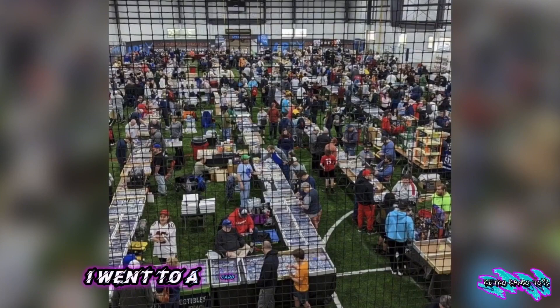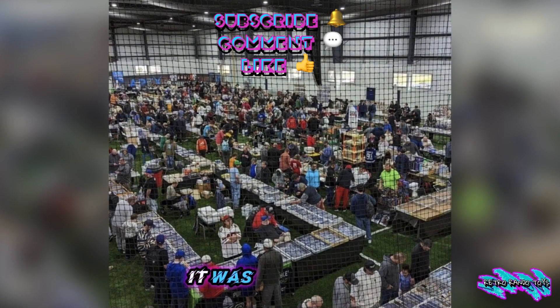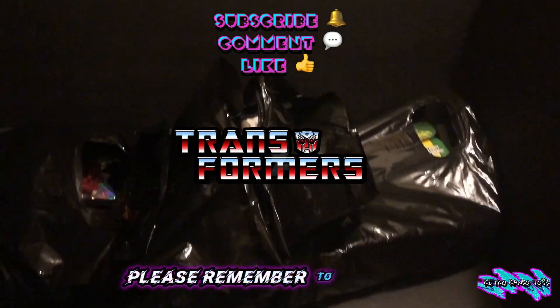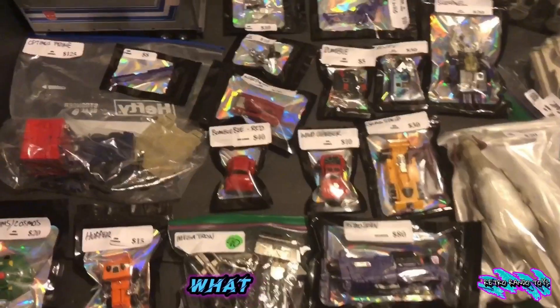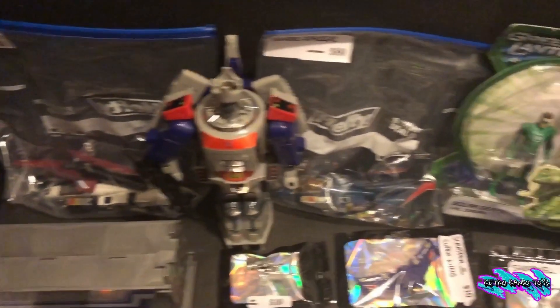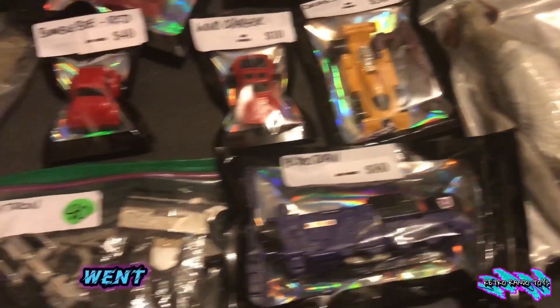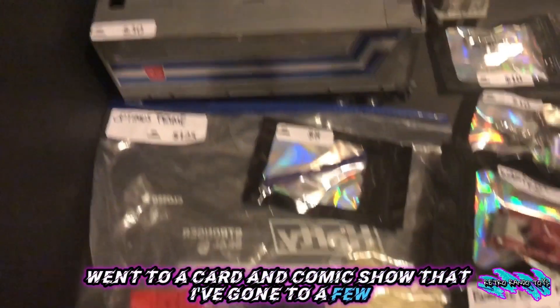Let's get it! Went to a card and comic show and was amazed at what I found. It was an awesome Transformers haul. Please remember to hit that like and subscribe. What up, what up! Here is the awesome haul from today — went to a card and comic show that I've gone to a few times before.